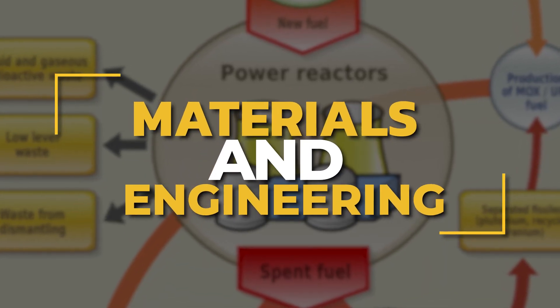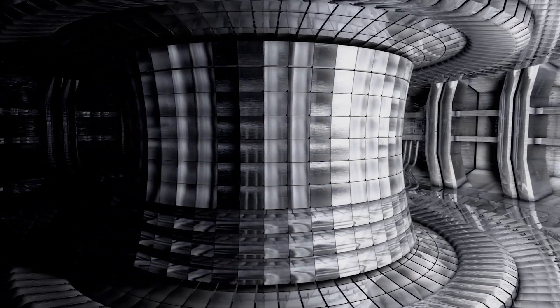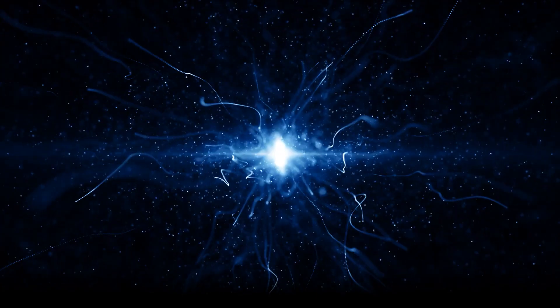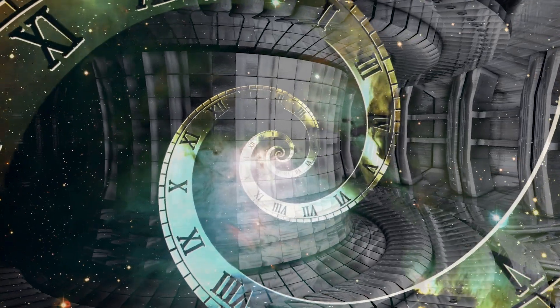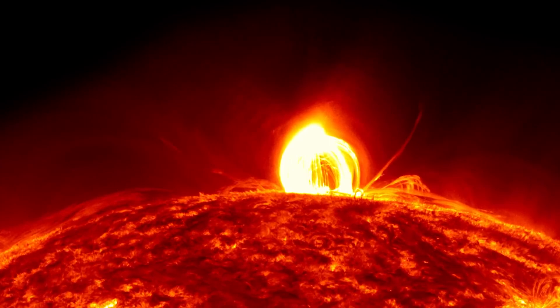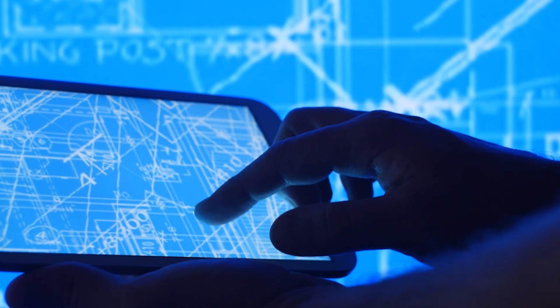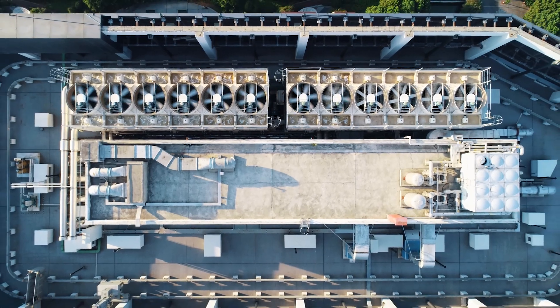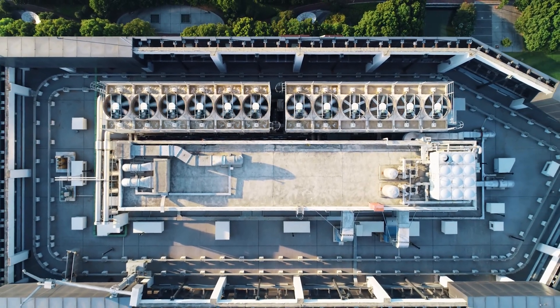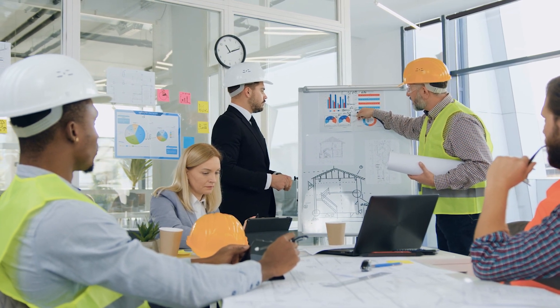The extreme conditions within a fusion reactor place immense strain on materials. The intense heat, radiation, and high-energy particles degrade and erode materials over time, limiting the lifespan and efficiency of fusion reactors. Developing materials that can withstand prolonged exposure to high temperatures and radiation while maintaining structural integrity is a critical challenge. Additionally, efficient cooling systems, advanced manufacturing techniques, and innovative engineering solutions are necessary to construct and maintain fusion reactors.